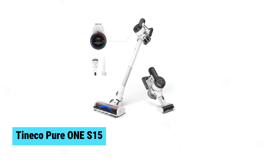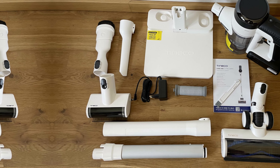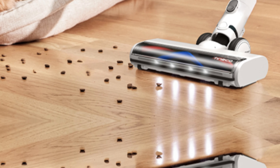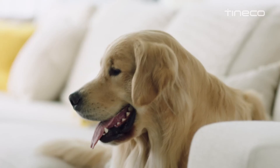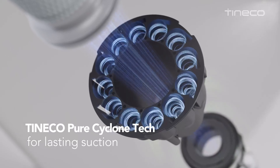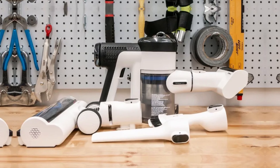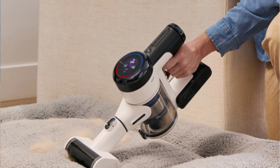Tyneco Pure One S15. The Tyneco Pure One S15 is a pet owner's dream come true. Equipped with zero-tangle technology, it effortlessly handles both long and short hair without wrapping, making cleanup a breeze. Pure Cyclone technology maintains strong, fade-free suction by separating air and dust efficiently. The one-touch trigger lets you dispose of dust and hair without the mess. Its i-loop smart sensor optimizes suction power based on detected dirt levels, ensuring better cleaning efficiency. The freestanding no-install charging base offers convenience without wall damage.